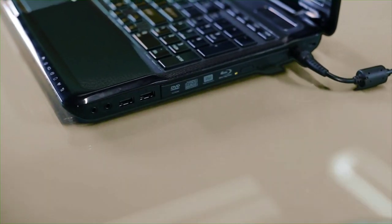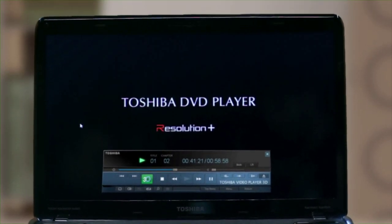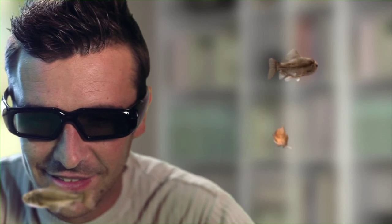Moreover, the specially developed Toshiba Video Player 3D software gives an extra dimension to your existing 2D DVD collection, generating a 3D stereoscopic view at stunningly high quality.